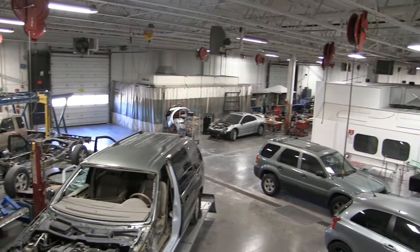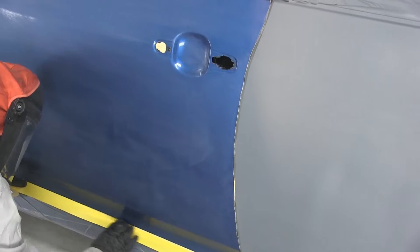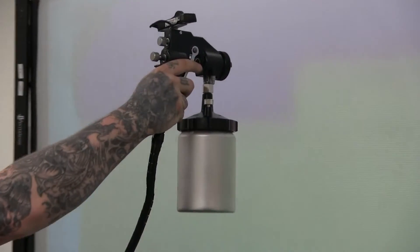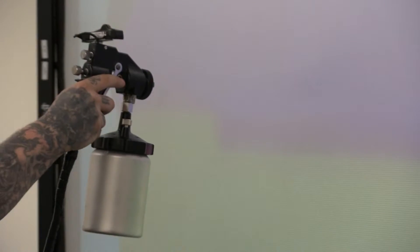Our lab is equipped with very up-to-date equipment. We have the latest in measuring with the Carliner X3 measuring system. We have aluminum repair stations, a pulse mig welder, and we also have a virtual paint system.